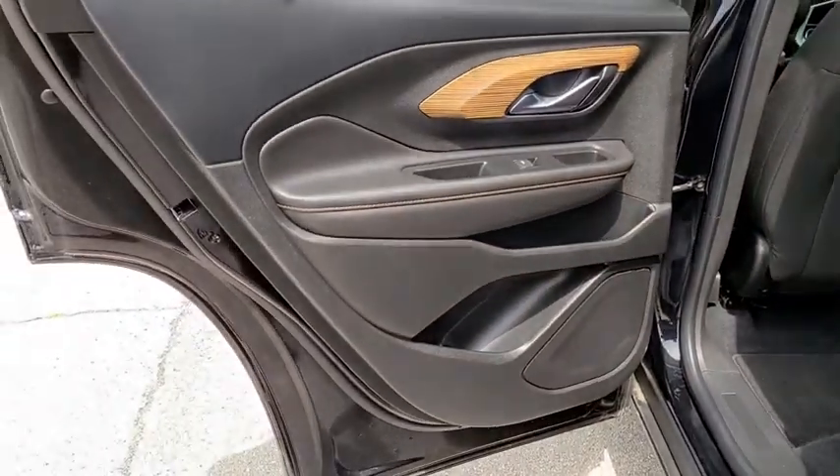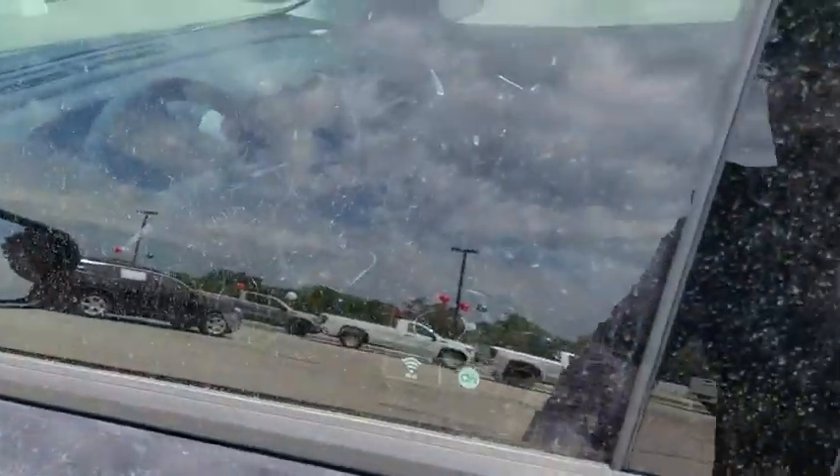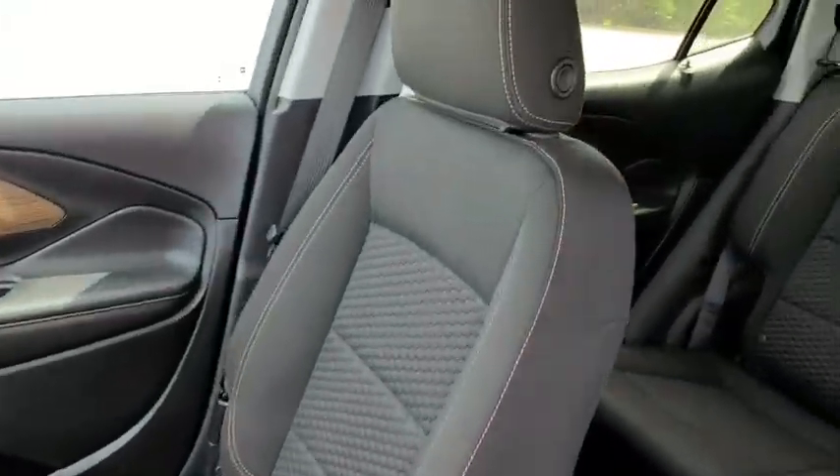Driver and front passenger heated seats, security system, electronic stability control, trip computer, tachometer, dual zone climate control, overhead console, remote keyless entry, panic alarm, brake assist, and rear window wiper.